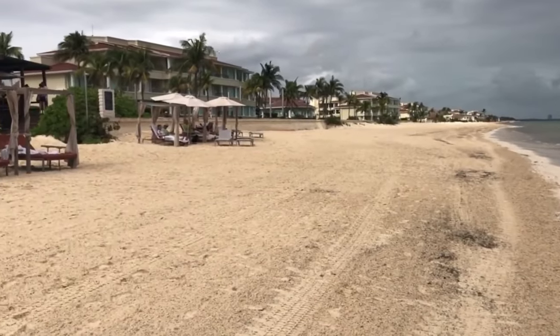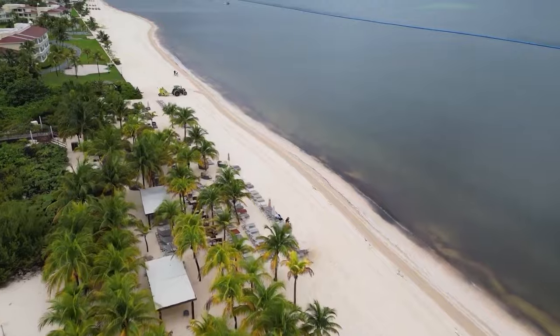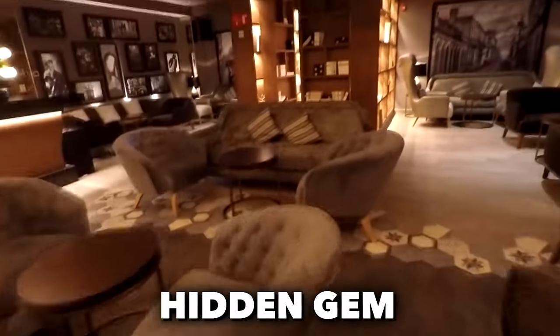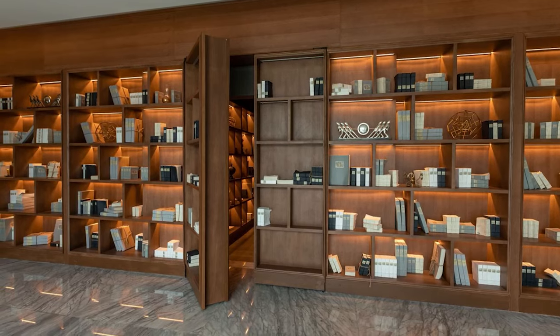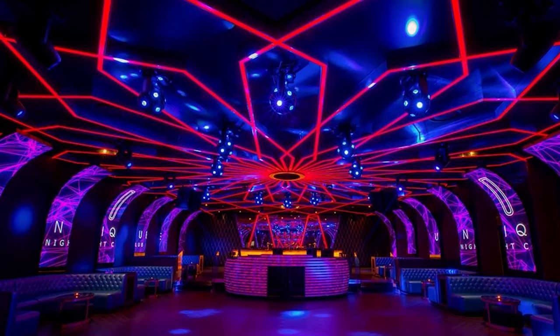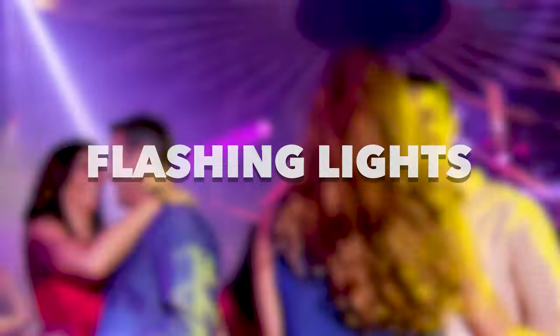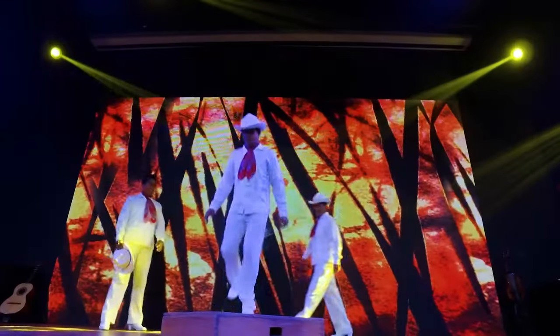For those seeking relaxation by the beach, the beach club is the perfect spot to unwind with an evening tipple while listening to the soothing sounds of the ocean. Guests can also venture into the library, a hidden gem inspired by the 1920s prohibition era, offering a unique and intimate atmosphere. When night falls, the hotel's Ibiza-style nightclub comes to life with flashing lights, DJ sets, and craft cocktails, keeping the party going until 3 a.m.